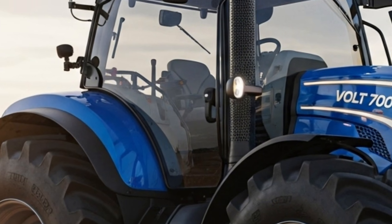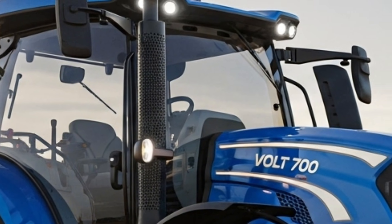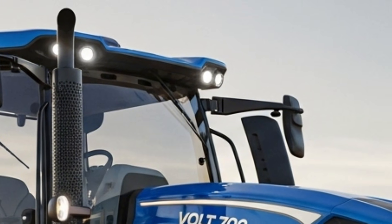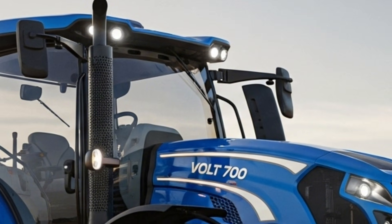In this video, the focus is to give a complete review of its specs, features, power delivery, comfort, and overall value so viewers can clearly understand what makes this tractor stand out in the 2026 lineup.